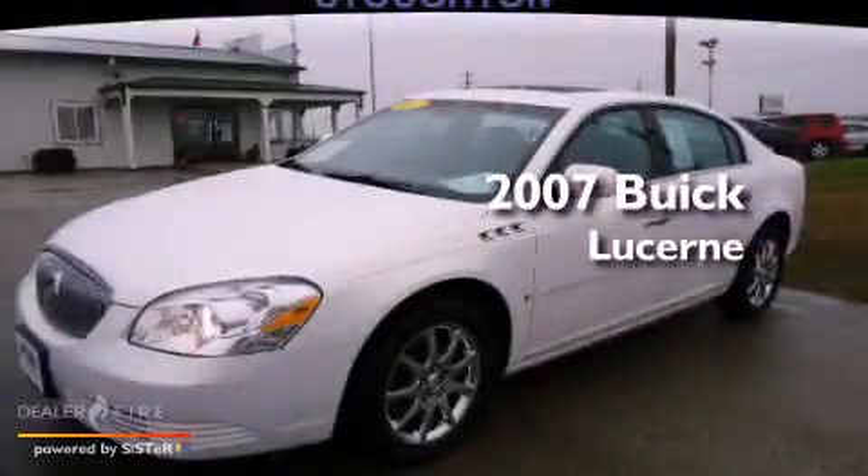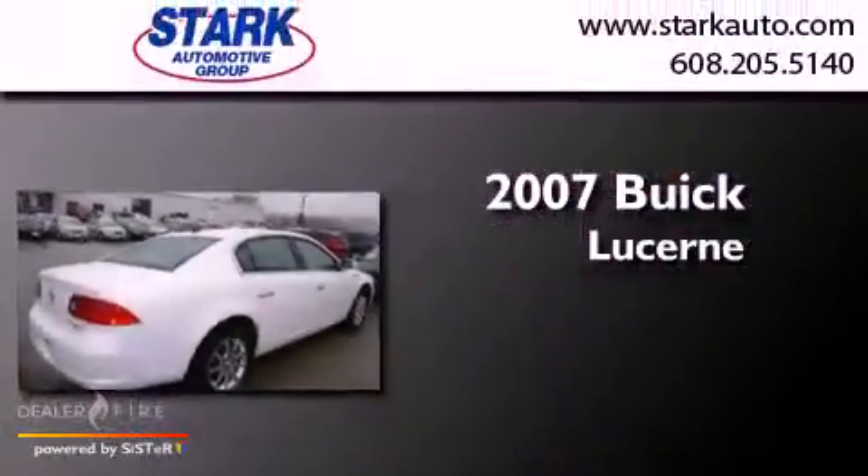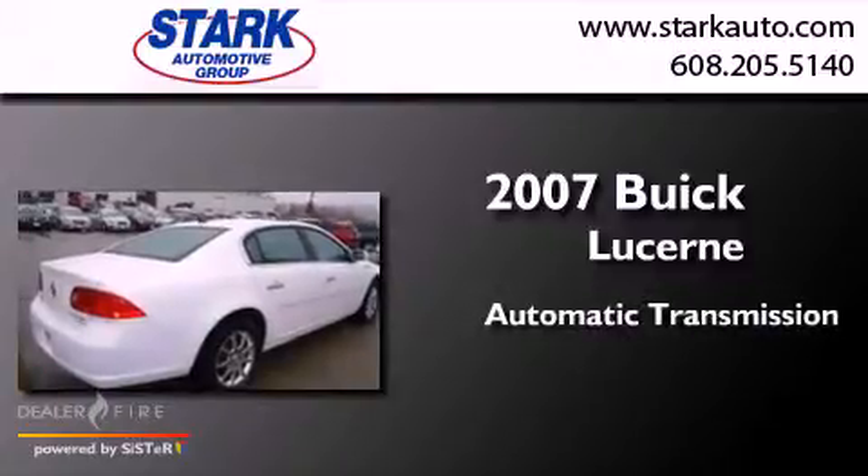This is a 2007 Buick Lucerne. This four-door sedan has an automatic transmission and a six-cylinder engine.